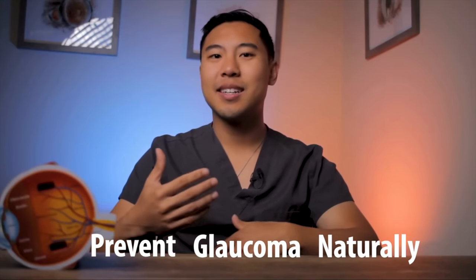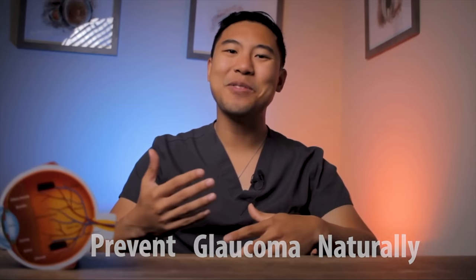Hi, I'm Dr. Michael Chua with Puente Hills Eye Care. In this video, I'll discuss the most effective ways to prevent glaucoma naturally. I'll discuss some of the latest research studies and give you tips on what lifestyle changes you can make to prevent glaucoma.